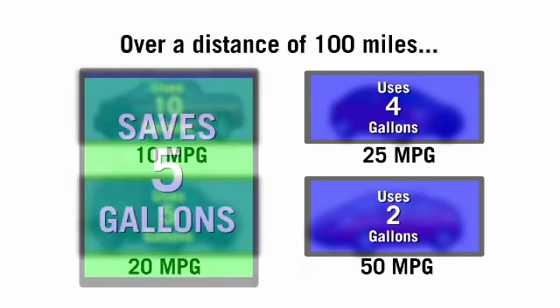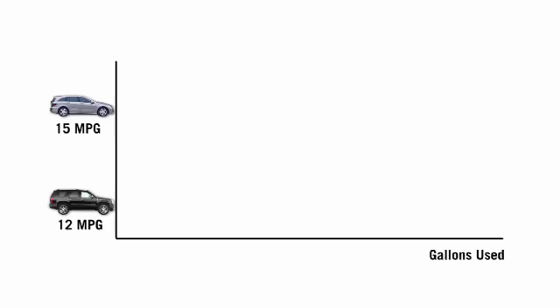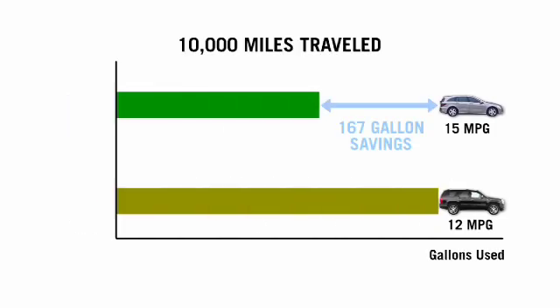The key insight is that improving inefficient cars with low MPGs — even by a small MPG increase — saves a lot of gas. If you're comparing a vehicle that gets 12 MPG to one that gets 15 MPG, and you drive 10,000 miles in a year, you've saved about 170 gallons of gas. That comes out to about $700 at $4 a gallon — a significant amount, even though the jump from 12 to 15 may look pretty small.